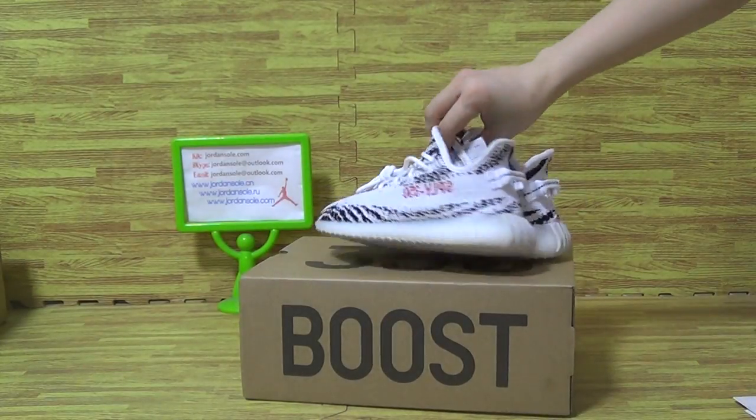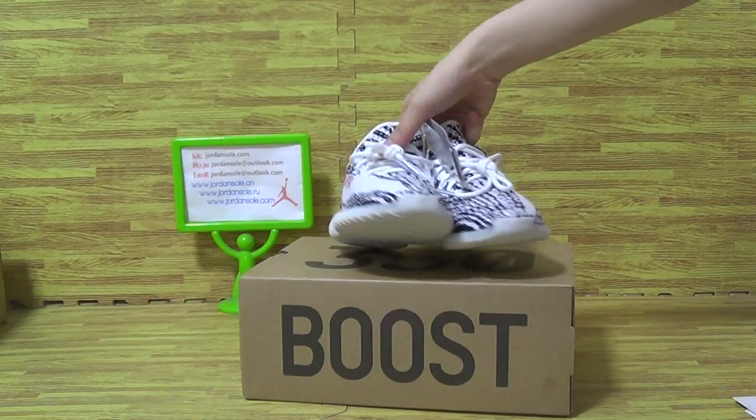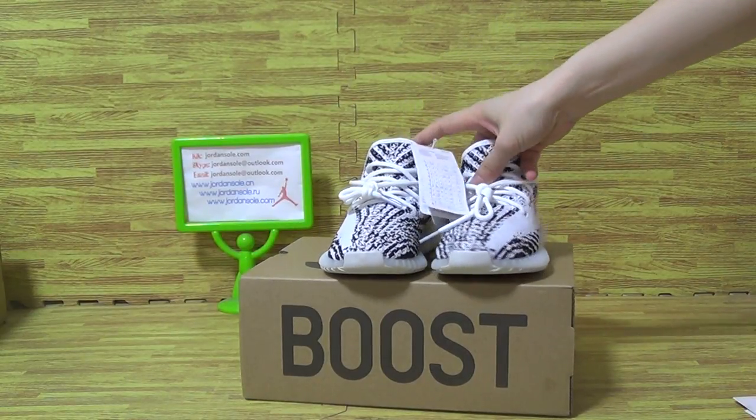This one is in stock. Now we also have some in the warehouse. And if you like this one for your son or your friend.